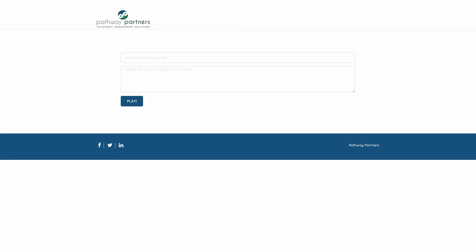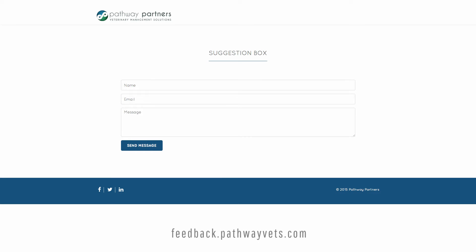Hello, Gadma Garcia here and I just wanted to remind you that our video blog question will be at the end of today's video. Please submit your answers at play.pathwayvets.com and for a second chance to win a prize, submit any feedback you have for us at feedback.pathwayvets.com. And now for the video blog.